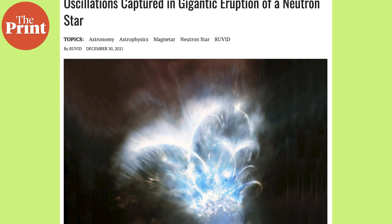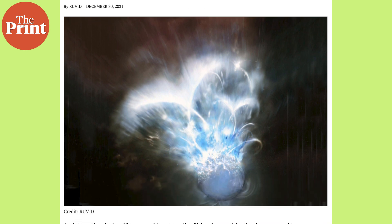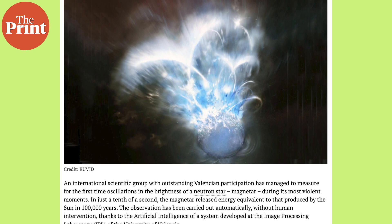Neutron stars are objects that can contain half a million times the mass of the Earth in a diameter of about 20 kilometres. Magnetars are a type of neutron star that have the most intense magnetic field known.